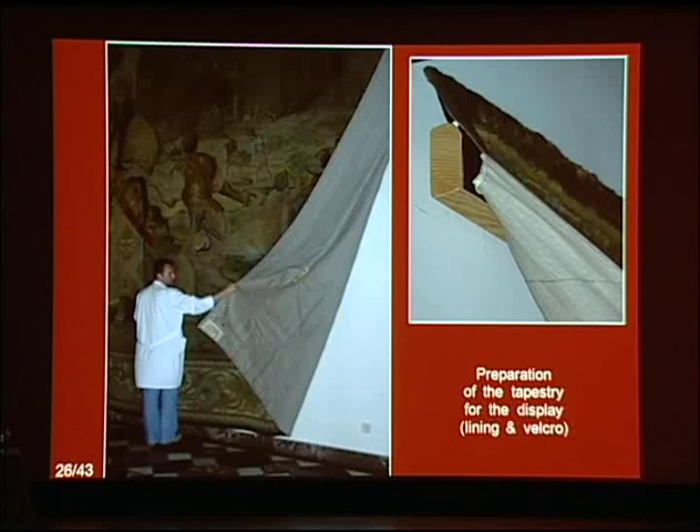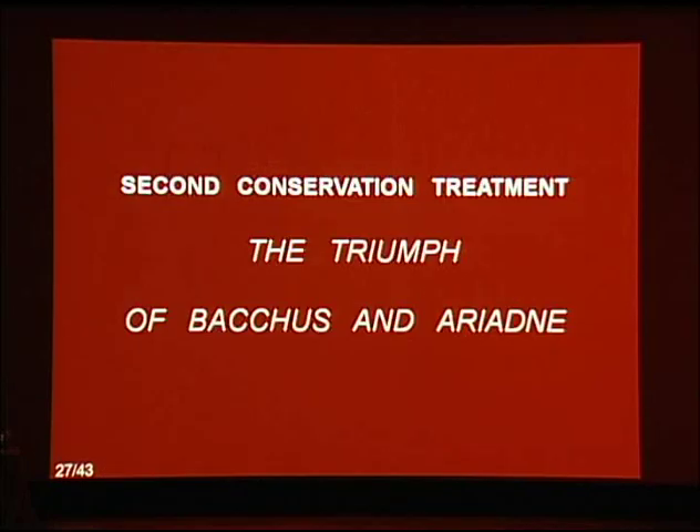Having learned from experience of conserving other Wawel tapestries, they still hold out hope of finding the fragment removed at an unknown time from the Building of the Tower of Babel somewhere in another tapestry in the Royal Collection. This treatment was a very challenging task, but the satisfactory visual and structural results and positive response were a great encouragement as they moved to the next project.